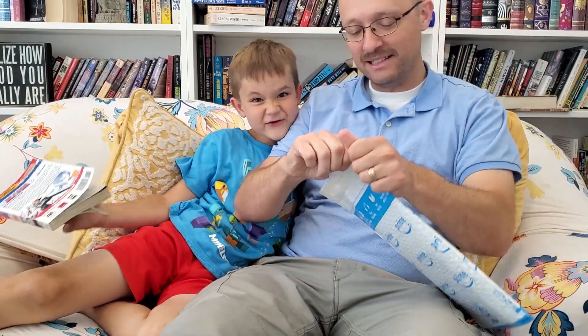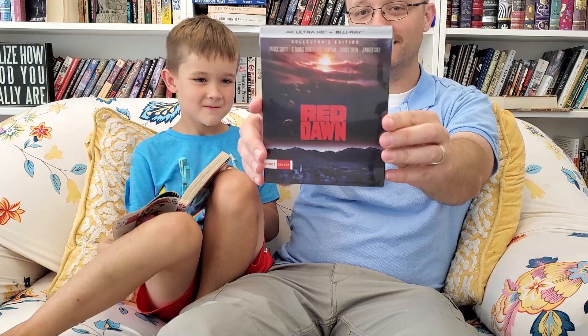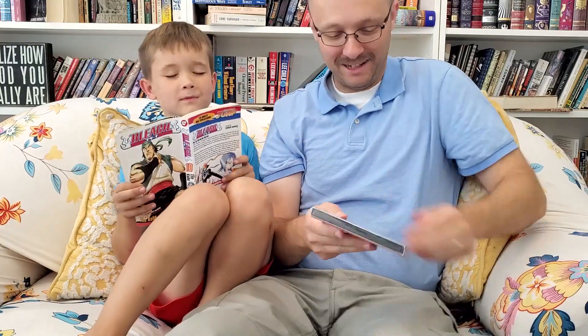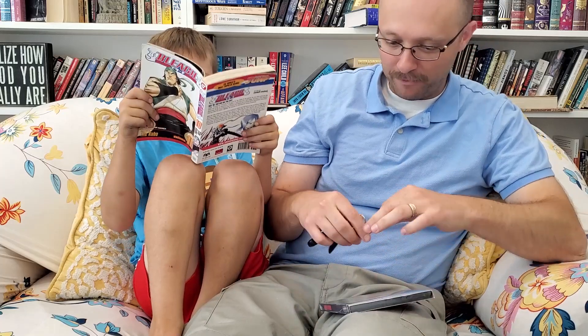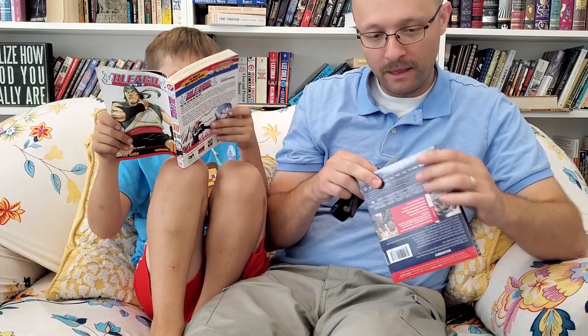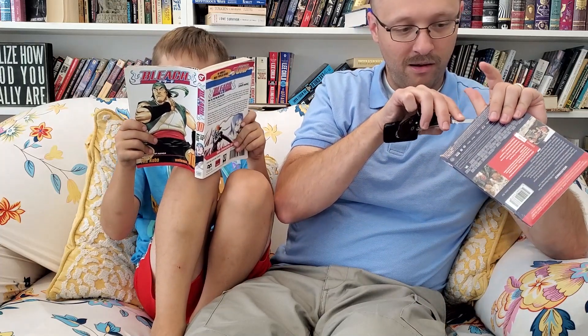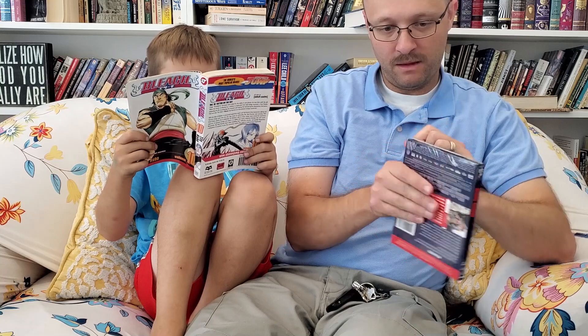Hello there. I got this in the mail. I'm super excited. This is Red Dawn on 4K. Look at that. I'm so excited. I'm gonna open it up — try not to ruin it. You all, all few of you, will get to see it. And it just barely came out today.